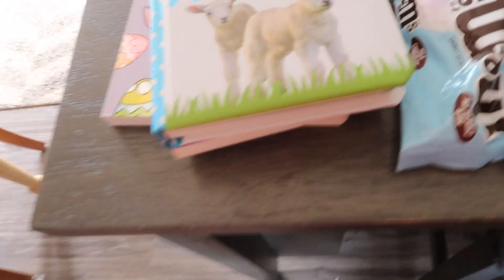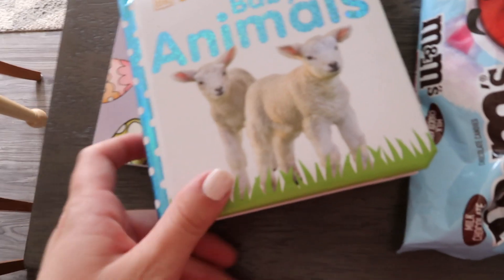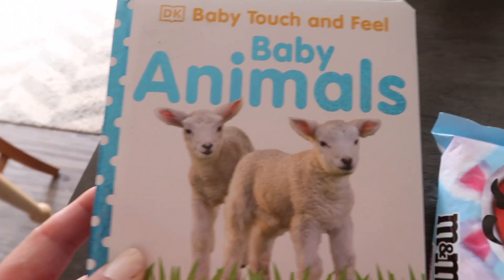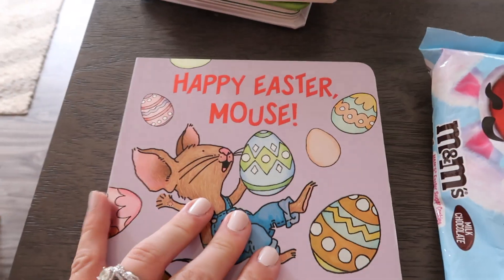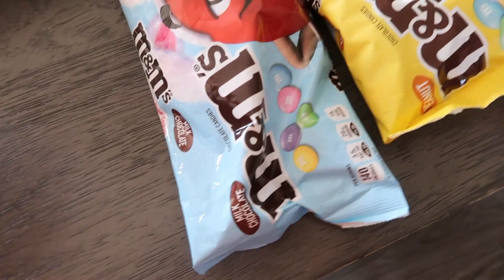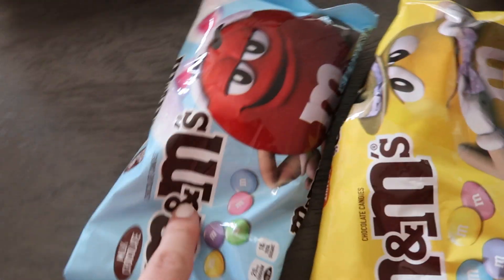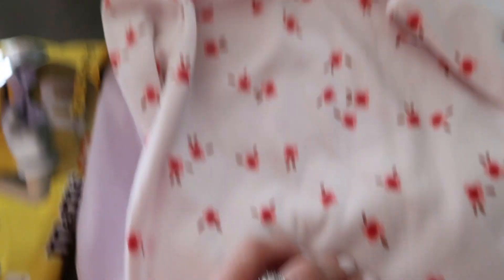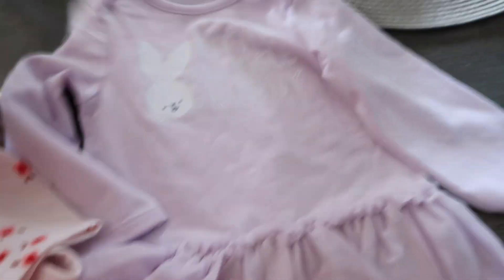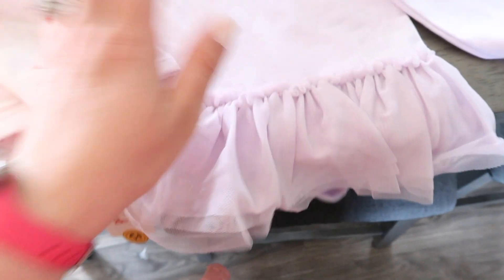We just got back from Target and the mall. At Target, kids' books were buy two get one free, and there were some cute Easter and spring ones. I got this baby animals touch-and-feel one, The Story of Easter, and Happy Easter Mouse. Those were two for six dollars. I've also been craving sweet things at night, so I got peanut M&Ms and regular M&Ms. I also saw some baby clothes on clearance — a six-to-nine-month outfit for two dollars and forty-nine cents, perfect for fall, and a twelve-month snuggle bunny one for Easter next year at seven ninety-nine.